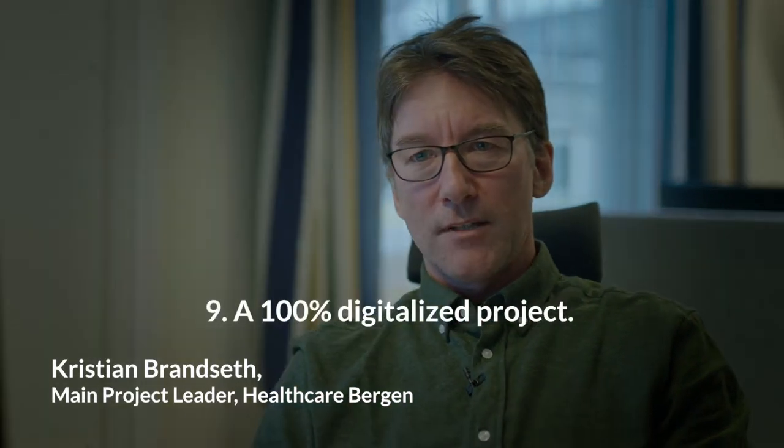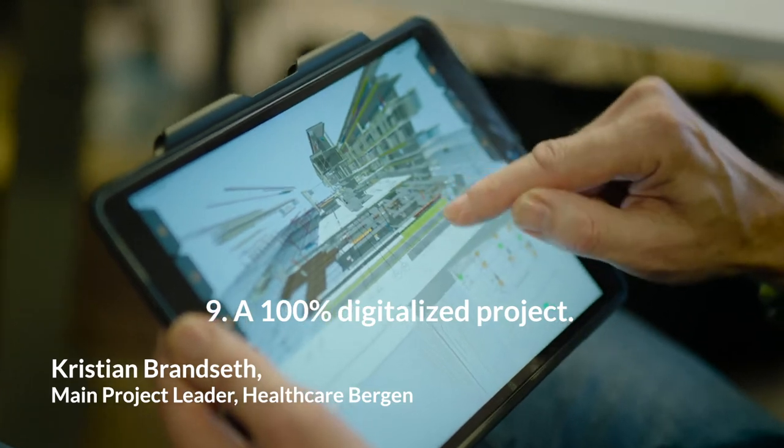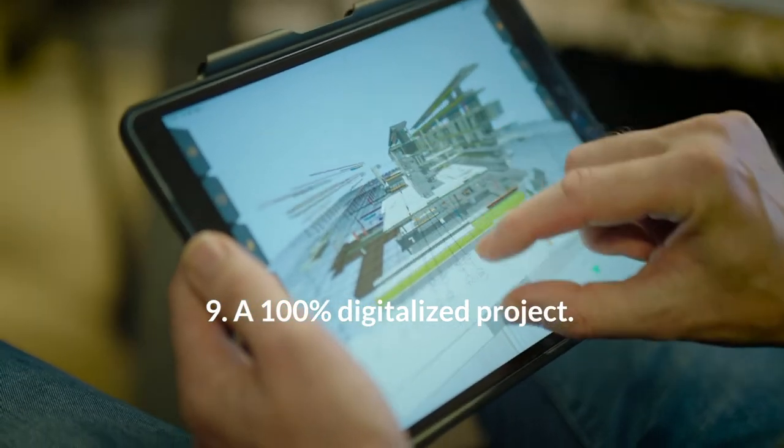We have a 100% digital project. Printed drawings are simply not used on site.